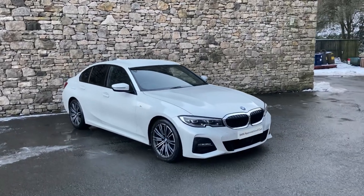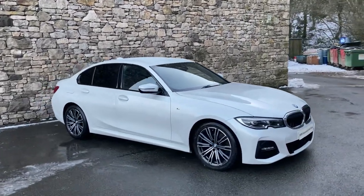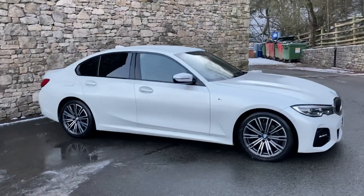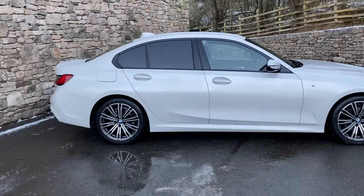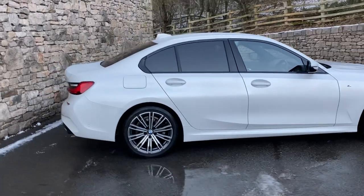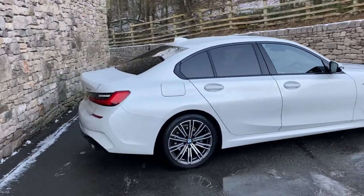Hello and welcome to Lloyd BMW Southlakes. Today we have this fantastic BMW 3 Series — it's a 320d M Sport saloon. That's the 2-litre turbo diesel engine in the front, driving the rear wheels through a six-speed manual gearbox.